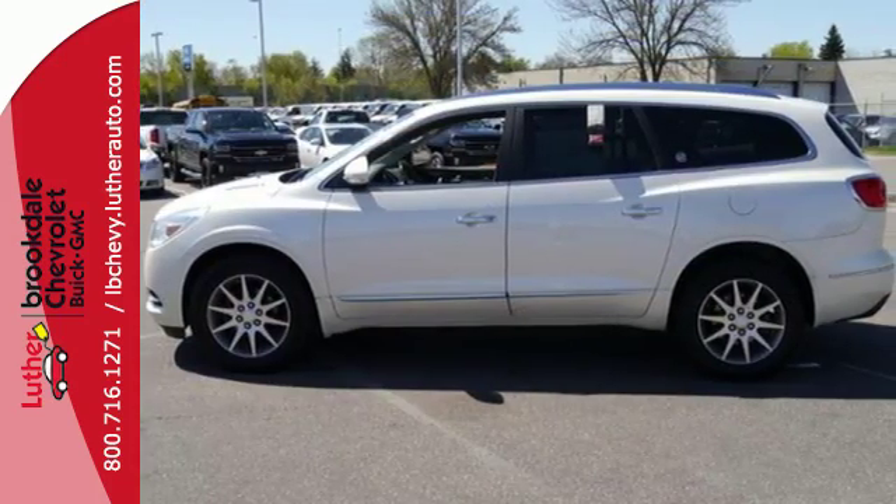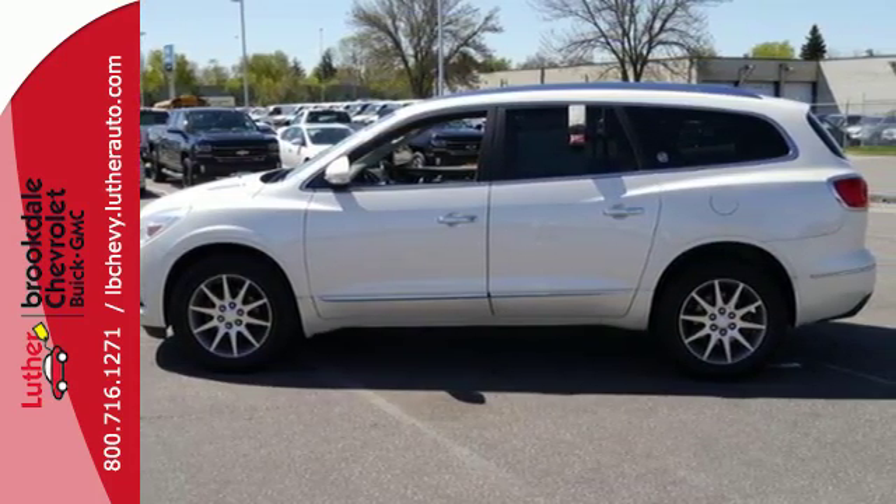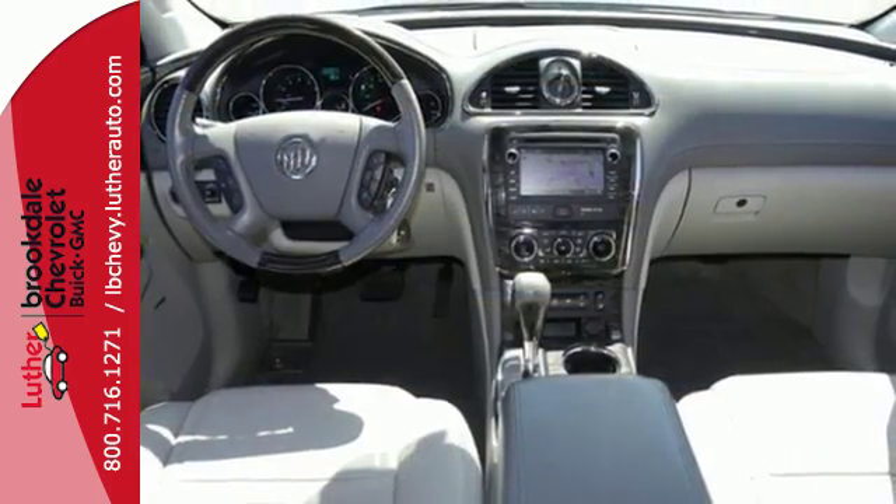Safety features like OnStar, automatic crash response, and an all-around airbag system will always have your back.